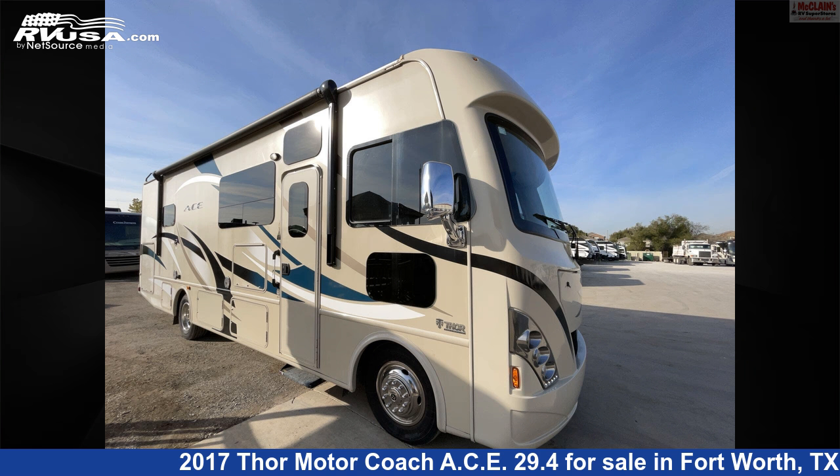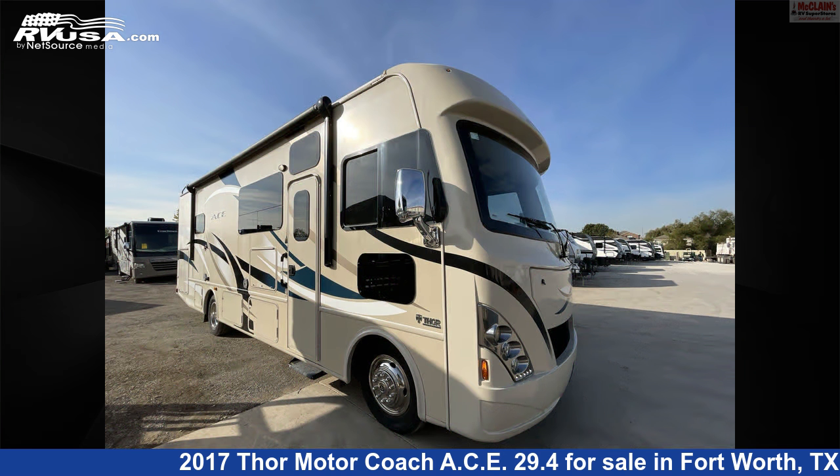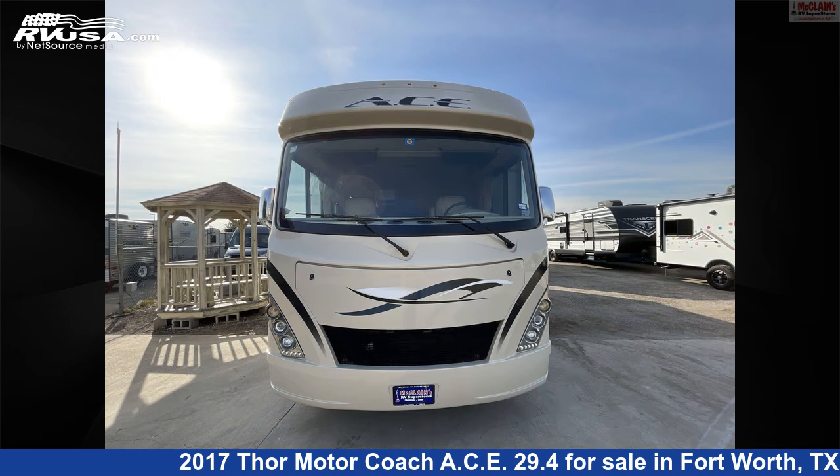This 2017 Thor Motorcoach ACE 29.4 is a Class A RV. It is located in Fort Worth, Texas, 76140, and is offered for sale by McLean's RV Fort Worth.